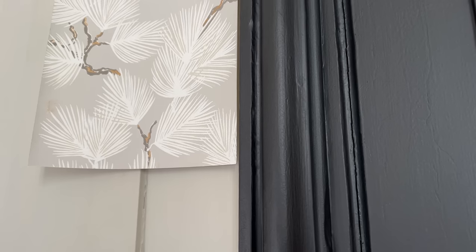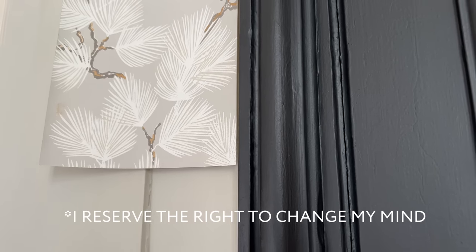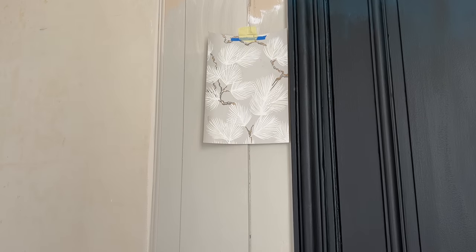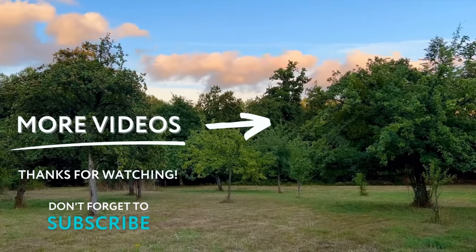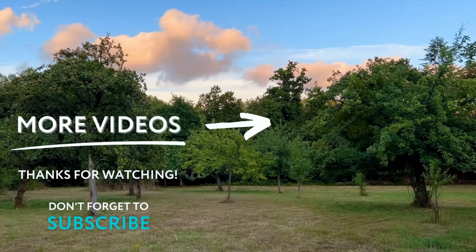The woodwork will be painted in this almond color - and I love almonds, so this is perfect. The four sets of doors will be done in black. If you've enjoyed this video, don't forget to subscribe, and if you have something to say, leave us a comment.